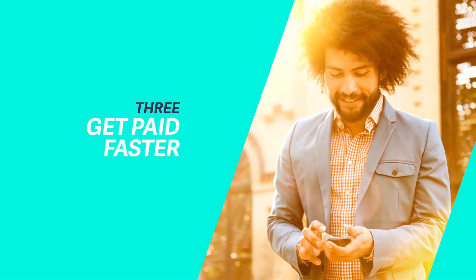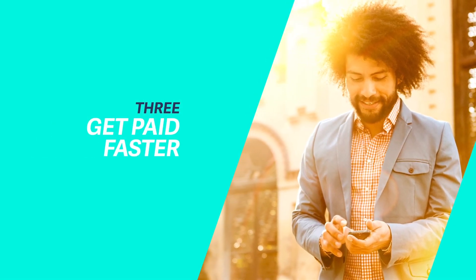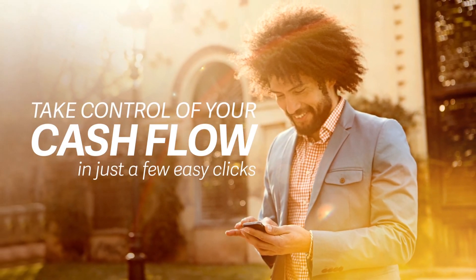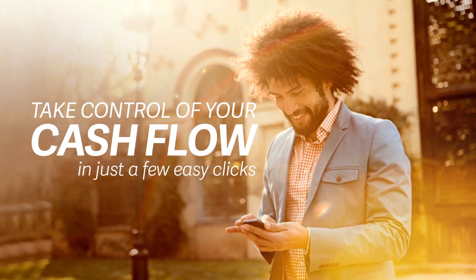Cash flow is key. We'll help you make sure your next big step is always on solid ground. Take control of your cash flow in just a few easy clicks. Get paid instantly, easily and securely.